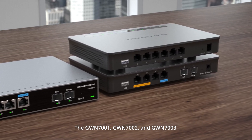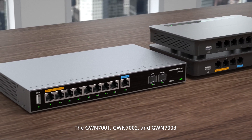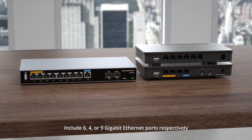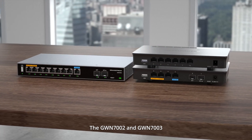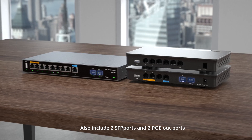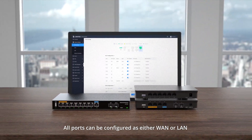The GWN7001, GWN7002, and GWN7003 include six, four, or nine gigabit Ethernet ports respectively. The GWN7002 and GWN7003 also include two SFP ports and two PoE out ports. All ports can be configured as either WAN or LAN.